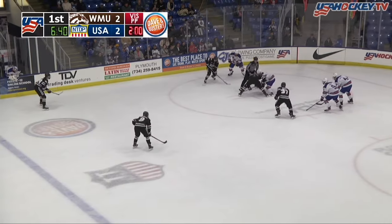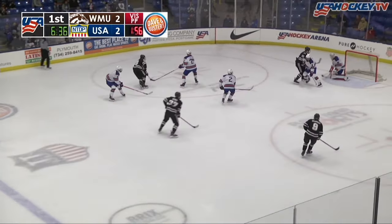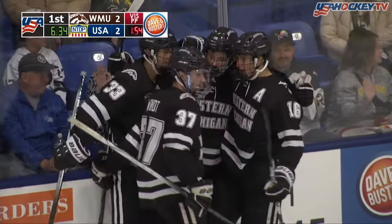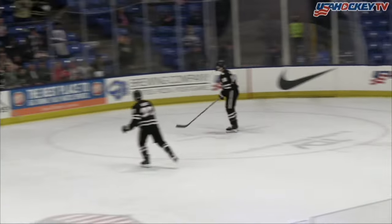Drop it to the right of Parsons. The 2-2 game. Good face-off win. Washie working around left wing. And they score! Alex Bump with his second of the period. And it's a 3-2 Western Michigan lead. That took all of six seconds of the power play. Bump with his second of the night.